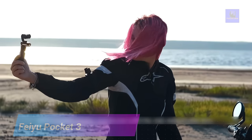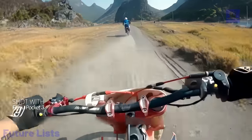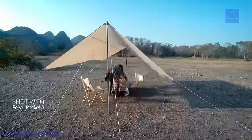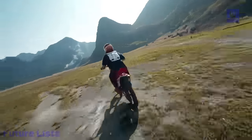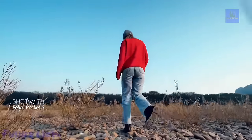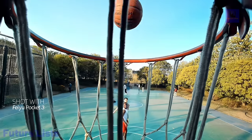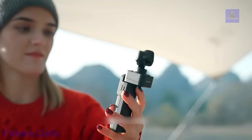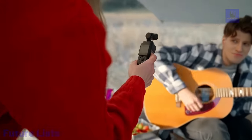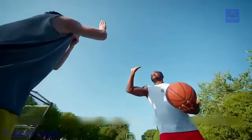Unleash your creativity with the Feiyu Pocket 3. This advanced, compact, and portable 3-axis gimbal camera is designed to capture high-quality footage with smooth and stable movements. With advanced features including face tracking and time-lapse, you can capture action-packed moments or film in difficult conditions with ease. It features professional-grade imaging with a 1.5-inch CMOS sensor, 4K 60fps video recording, 120fps slow-motion, an ultra-wide 120-degree field of view, 2.8 aperture lens, and built-in Wi-Fi and Bluetooth for easy sharing and remote control.